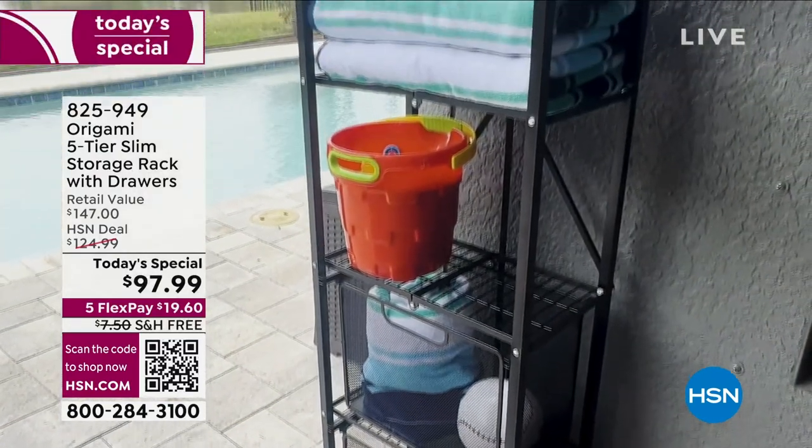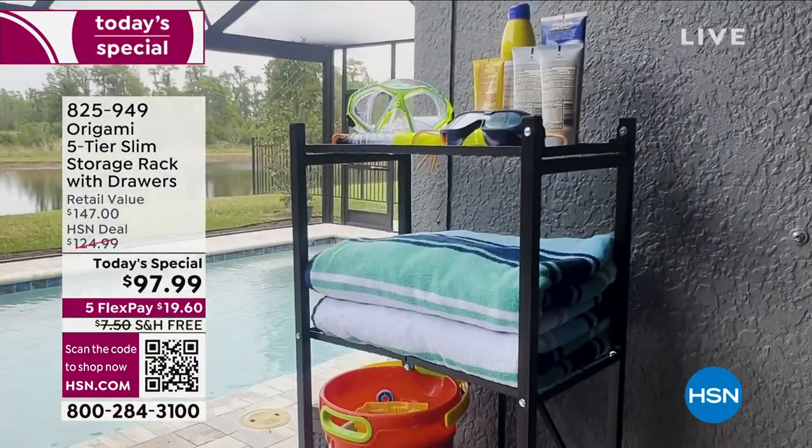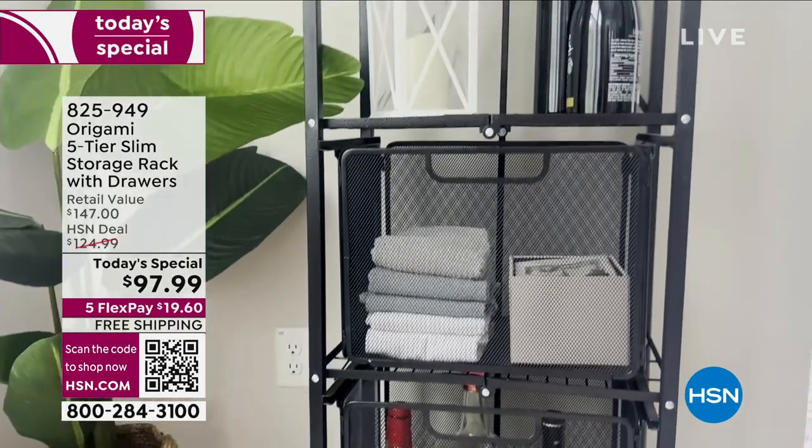It can be anything. It can be everything — it's anything your heart desires with the amazing, all-new and all-improved five-tier slim storage rack with drawers.